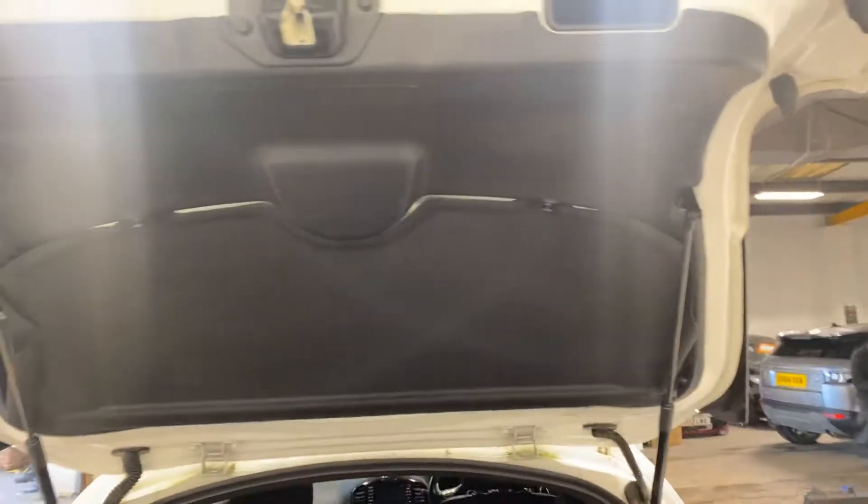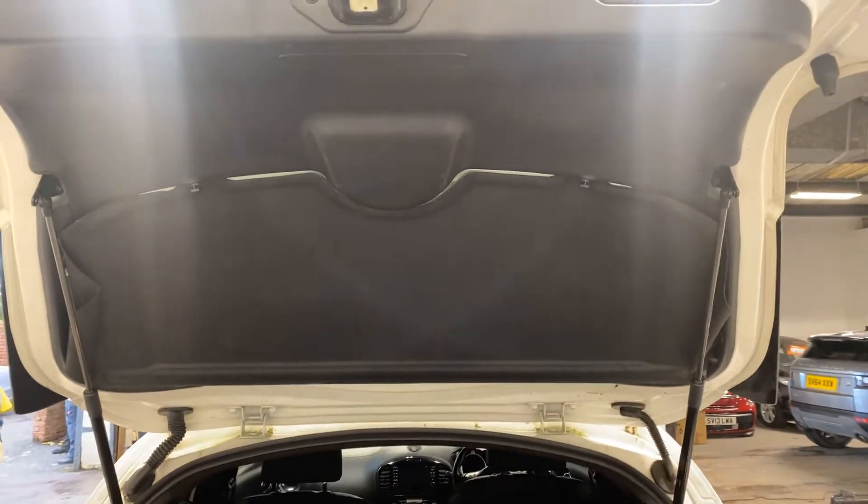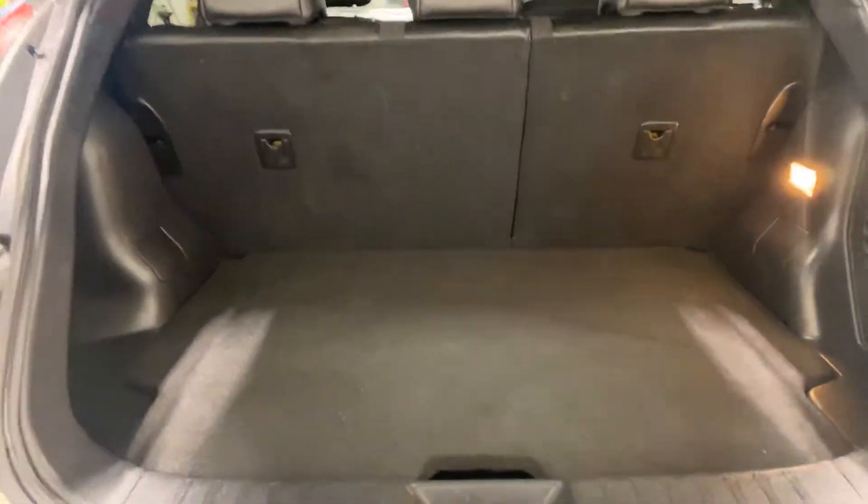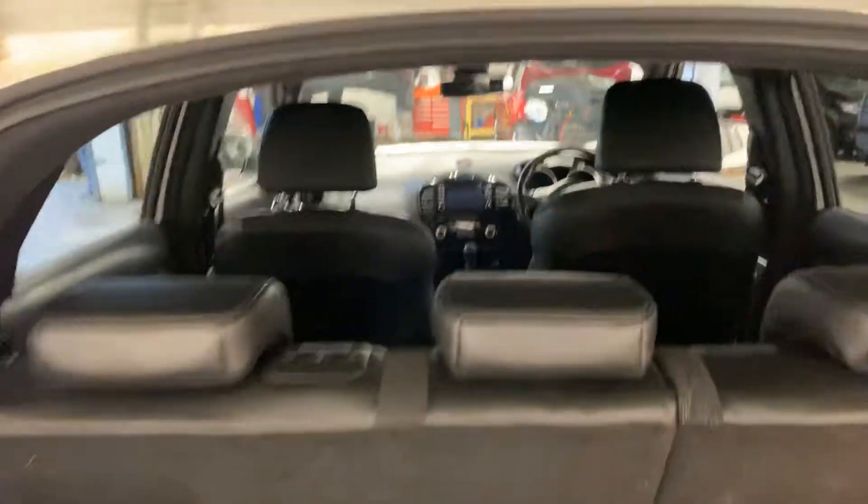We've got the reverse parking camera on that car. There's your boot area with your luggage tonneau cover. There's your storage space, 60-40 split with the seats, as you can see in the back there.